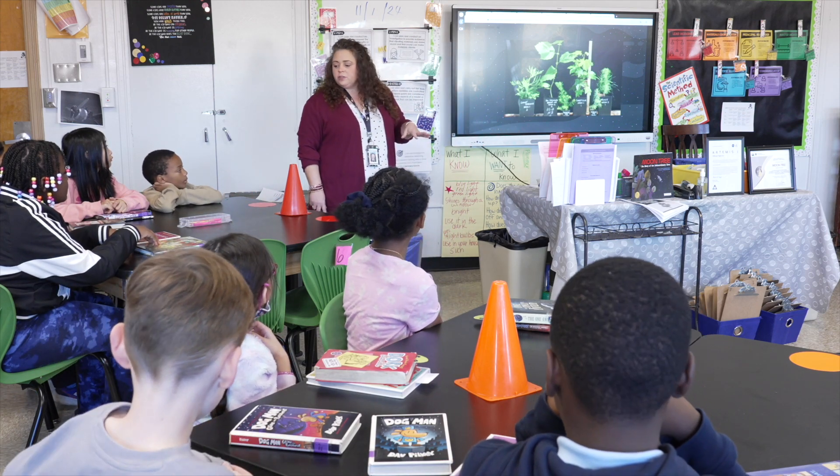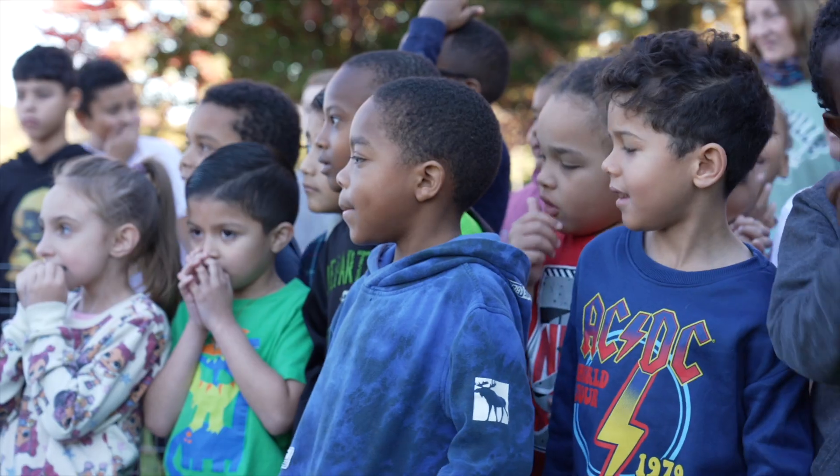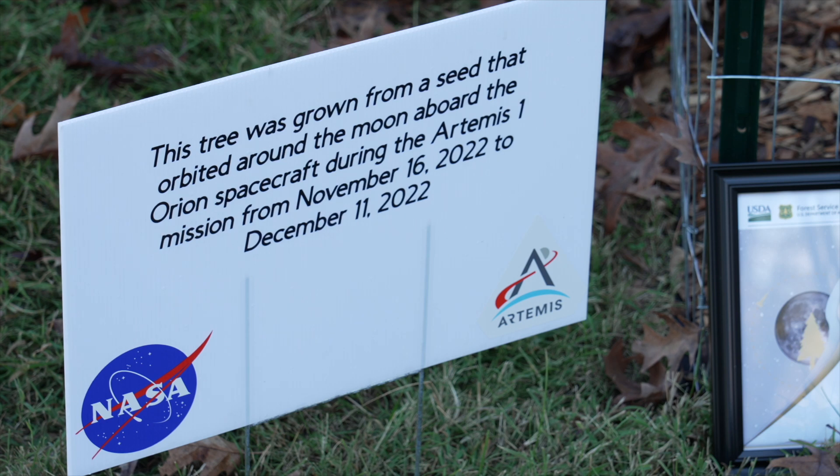We are here at Hazelwood Elementary School where we just had a moon tree ceremony and a ribbon cutting to celebrate and welcome our new moon tree to our school.